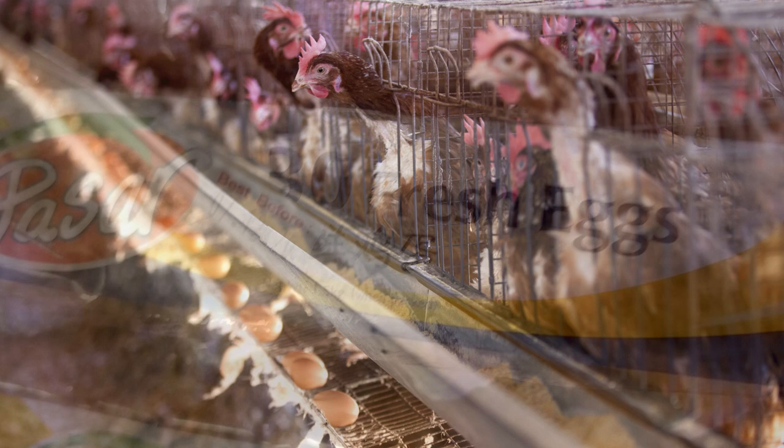The biggest factor is living conditions, and this is what everyone talks about with eggs. There are generally three groups from worst to best: caged, cage-free, and free-range. If it doesn't say anything on the packaging — like most supermarket in-house brands — it's probably caged. These chickens live in cages, have very little space, and do not see sunlight.